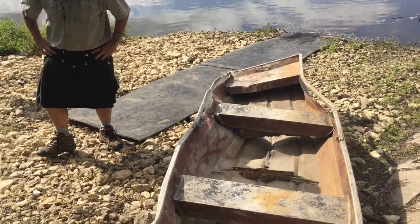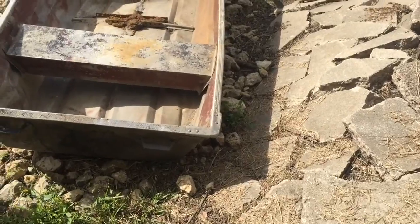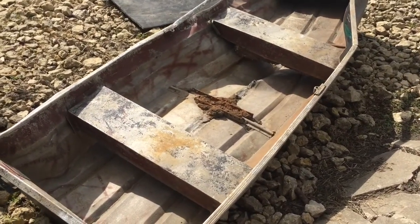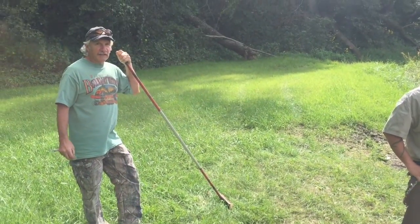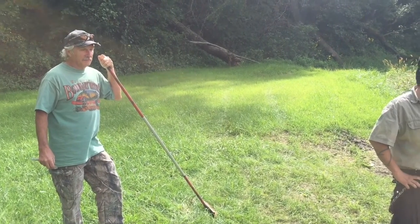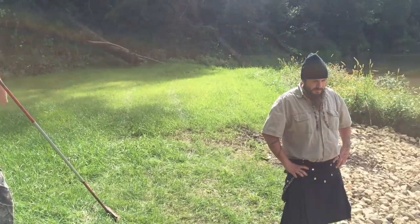They'll find out who it belongs to. Every time it would flood, it would sometimes get totally covered up with sand again and you couldn't find it. Then the next flood would come along and expose it a little bit. So when it got exposed again, he figured now was the time to get it out.